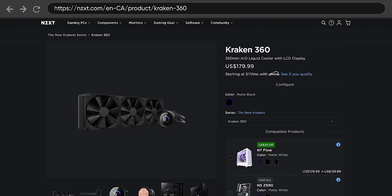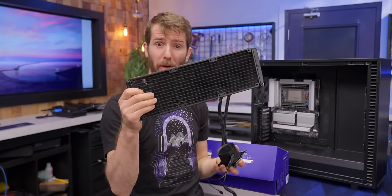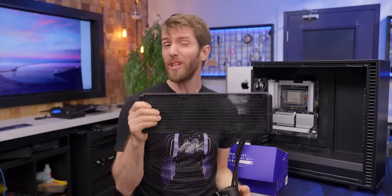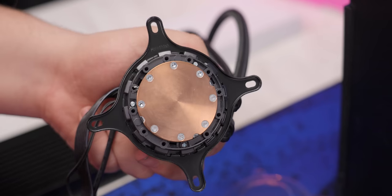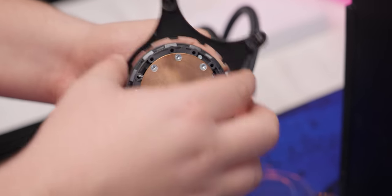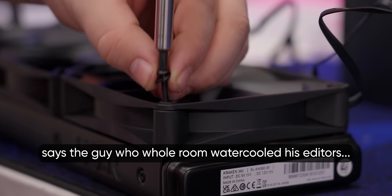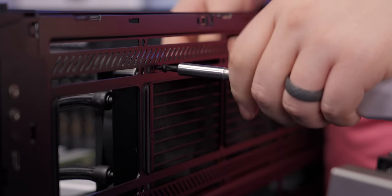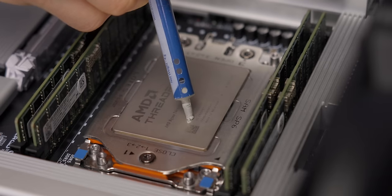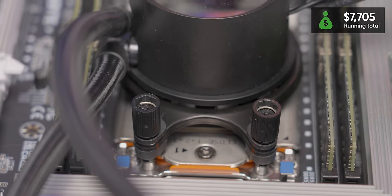For cooling, we've gone with an NZXT Kraken 360, because we had mounting hardware, and with this triple radiator it was able to handle our 32 CPU cores under full load at least at their default speeds. The system does support overclocking, but it's really not something we would recommend for a pro machine in a production environment. While you watch this montage of the cooler being installed, think back to when I said this motherboard has the PCIe slot spacing we needed.